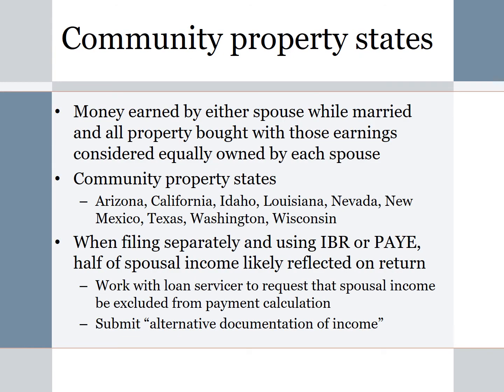We want to briefly mention community property states. We are not tax advisors, but a community property state is one in which money earned by either spouse while married, and all property bought with those earnings, is considered equally owned by each spouse. The community property states are: Arizona, California, Idaho, Louisiana, Nevada, New Mexico, Texas, Washington, and Wisconsin.